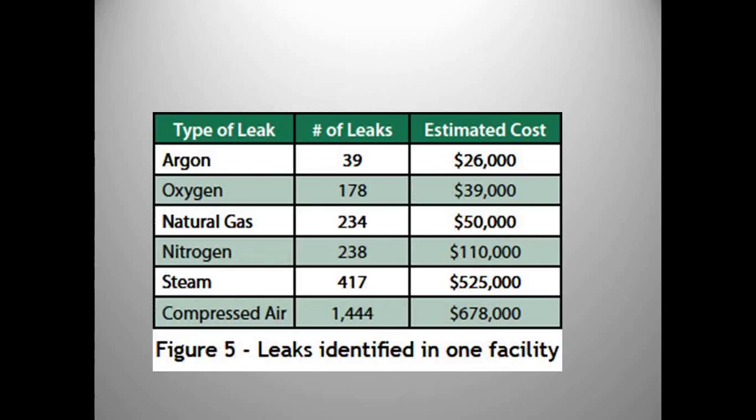At a refinery, they found over a million dollars in leaks annually — easily paying for the $10,000 tool they had bought. So leaks and losing product are failure modes that can be mapped back for use with mechanical ultrasound.